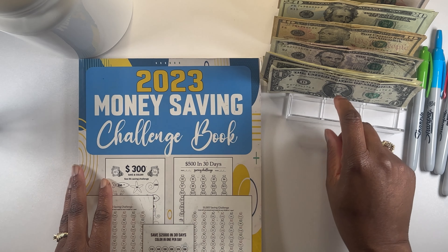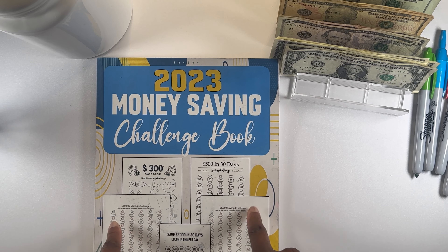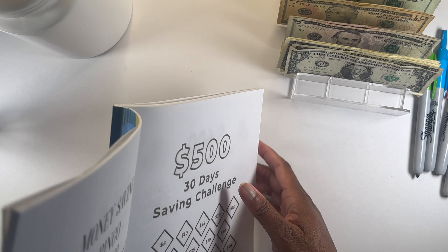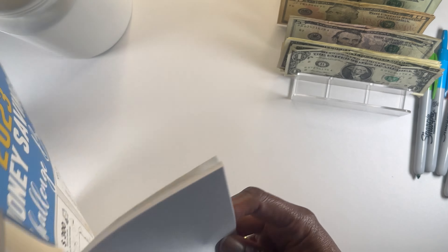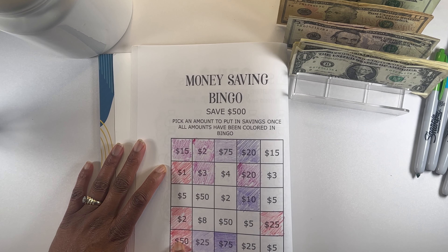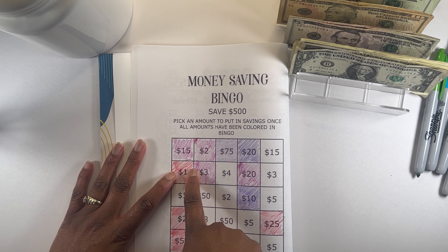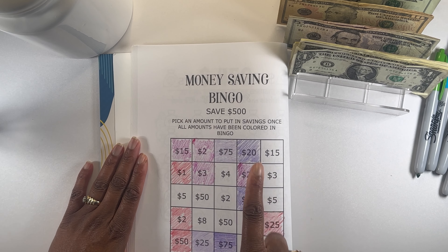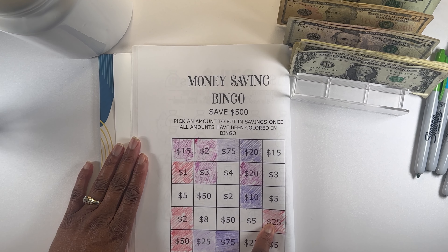Our next savings challenge is going to come out of our 2023 savings challenge booklet. I got this booklet probably in the middle of last year or towards the end. I will not be getting a new one because there are several challenges I want to do inside this book. We are currently doing the Money Saving Bingo, and this is for $500. I had scratched off $25 and $50, which was $75, plus $1 for $76 and $2 for $78 — so for this savings challenge we'll be doing $78 into the Money Saving Bingo.